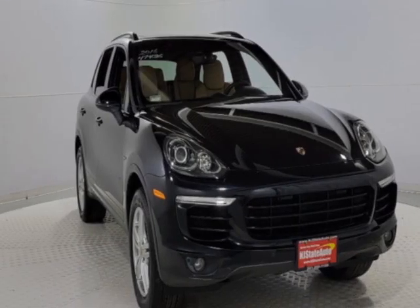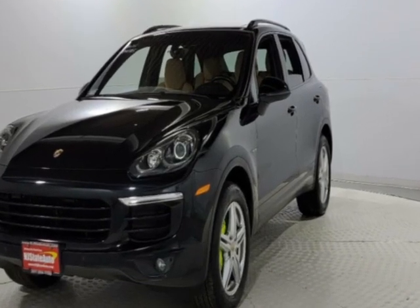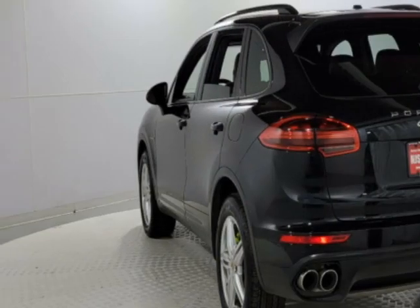Come take a look at this 2016 Porsche Cayenne. This Cayenne has just under 59,500 miles. This vehicle has a limited warranty.